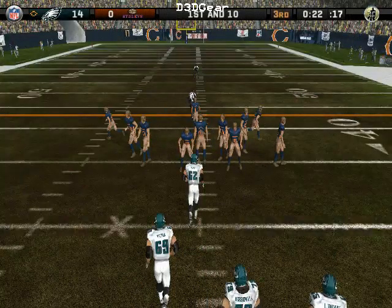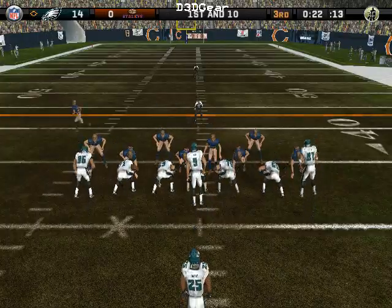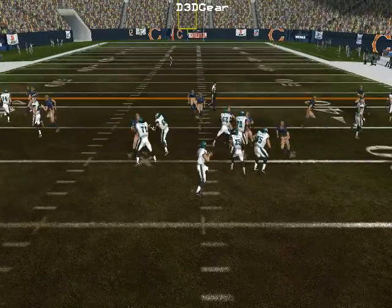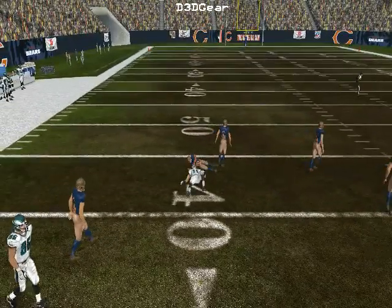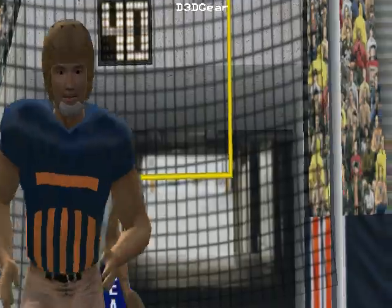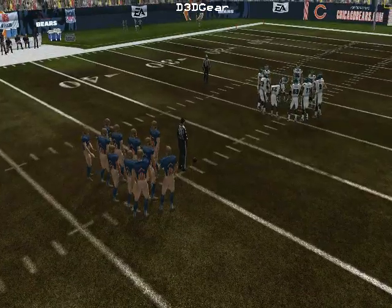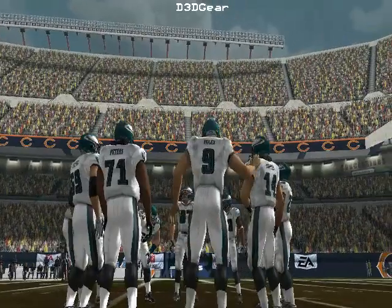Ball on their own 33-yard line. Only one man back — pressure, Rosen hits his receiver. Number 19 is there for the tackle at the 44 — first down, as he's able to hang on to that bullet. Great job holding on — that one had steam coming off it.